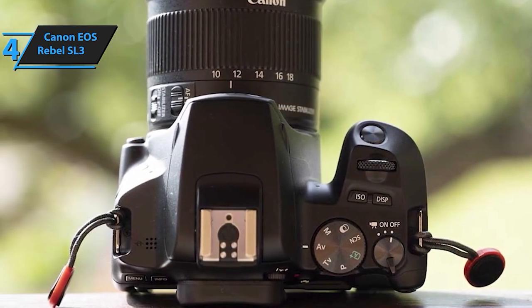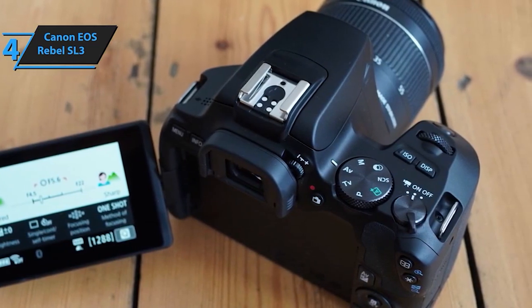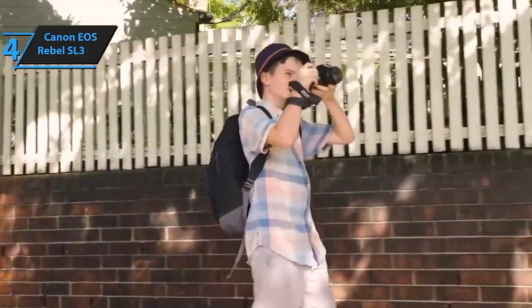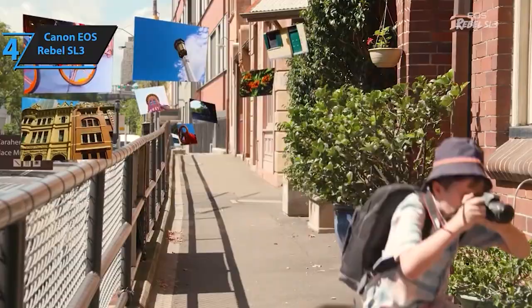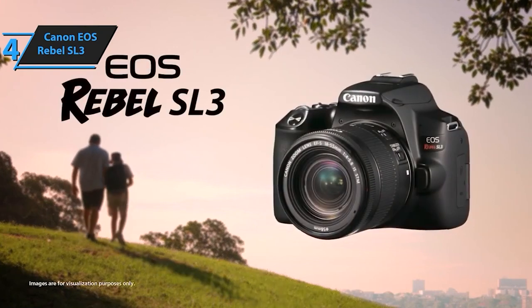Connectivity is a breeze with built-in Wi-Fi, enabling seamless sharing of your images and videos directly from the camera to your smartphone or tablet. Plus, this camera can be transformed into a high-quality webcam, expanding its functionality beyond just photography. Compact in size but grand in performance, the Canon EOS Rebel SL3 is the ideal companion for anyone looking to explore the world of DSLR photography.